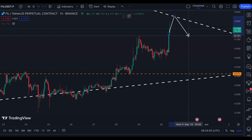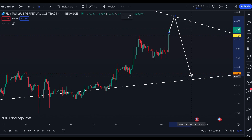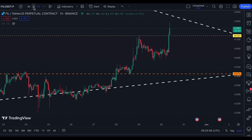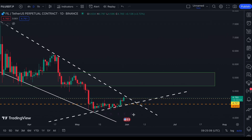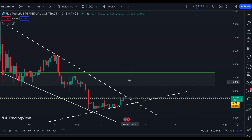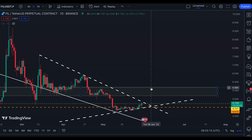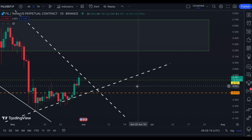But we still need to be cautious — it might also visit this line around here, which is fine for me also. The confirmation for me that Filecoin has bottomed will be a good break on this white line and also a break on this order block right here, specifically at this resistance price at 5.665.